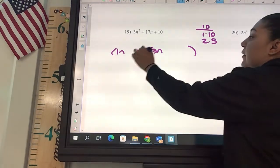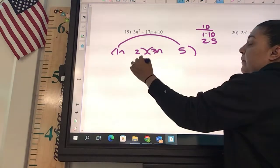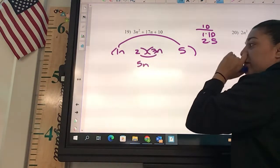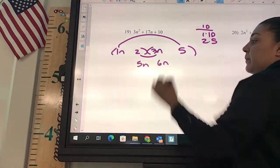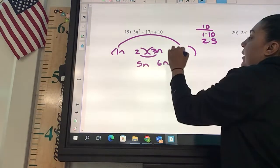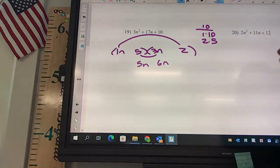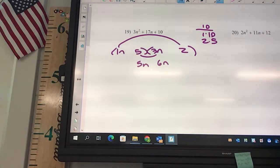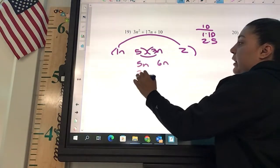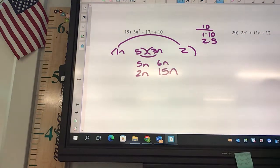2 and 5? Okay, check the outer — what are you going to get? 5x. 6x. Can 5 and 6 give me a 17? No. Okay, so now you've got to flip to 5 then 2. You've got to flip before you can cross something off. Check the outer — what are you going to get? 2x. 15x. That works.